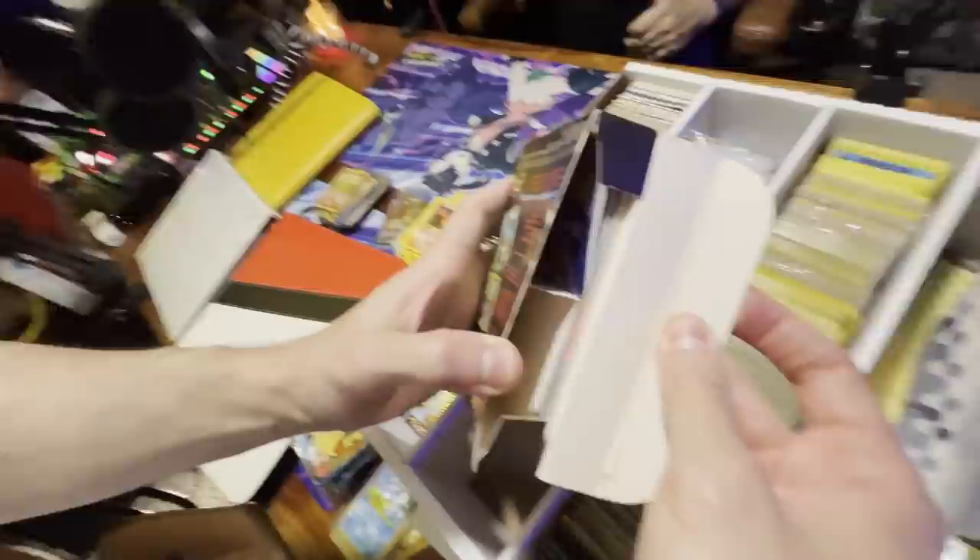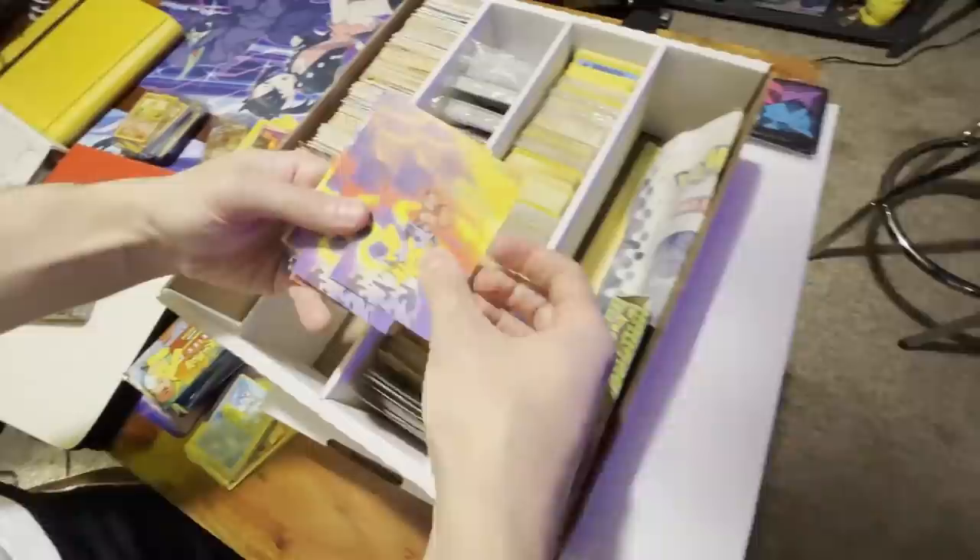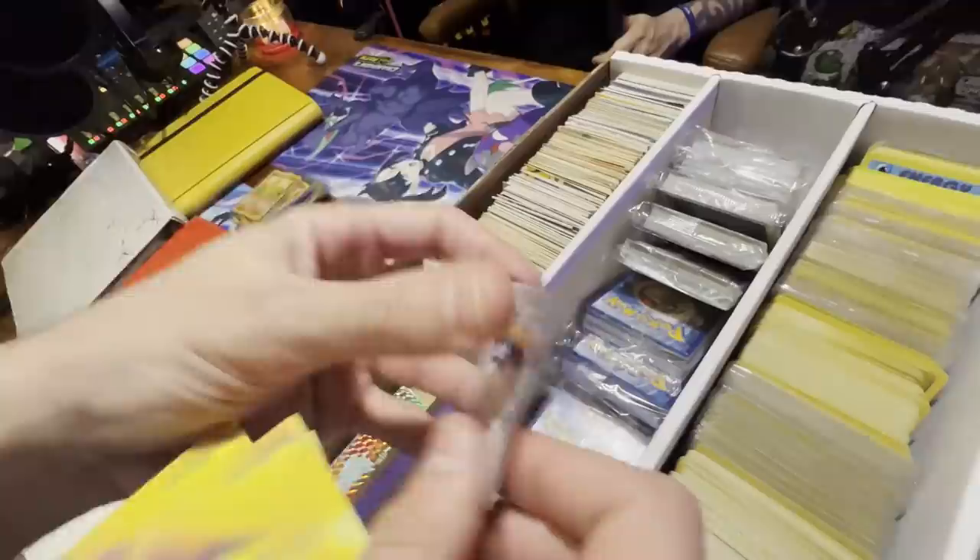We got a Devastation deck from Team Rocket — these usually came with cards but just has the theme deck box. Oh, what do we got here? These are just from the mini tins — you remember these?